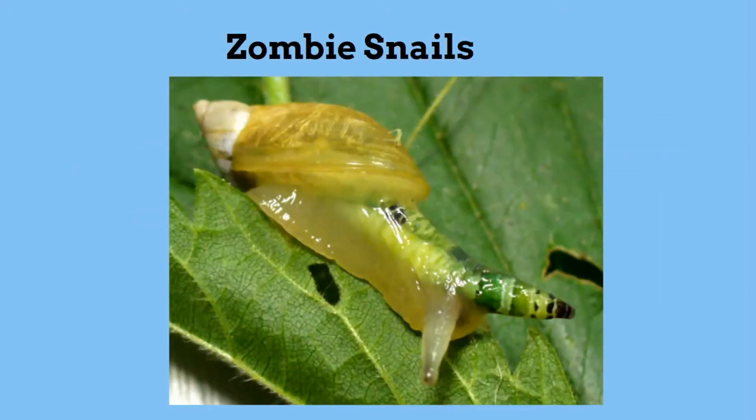Up first, the zombie snail. This is right out of The Walking Dead. These tentacles are actually filled with parasites that take over the snail. The parasites cause the tentacles to change colors and to look like they pulse, which in turn attracts birds which kill the snail and get the parasites back into the stomach of the bird.